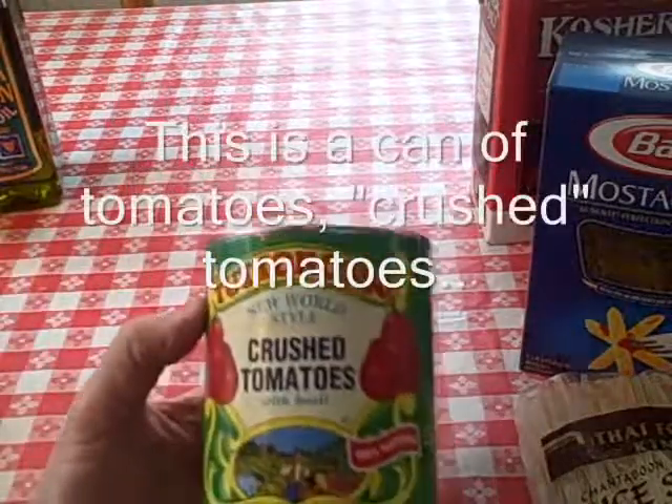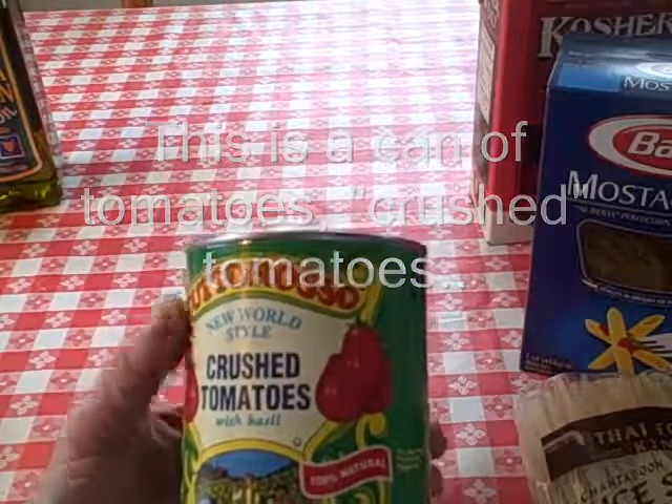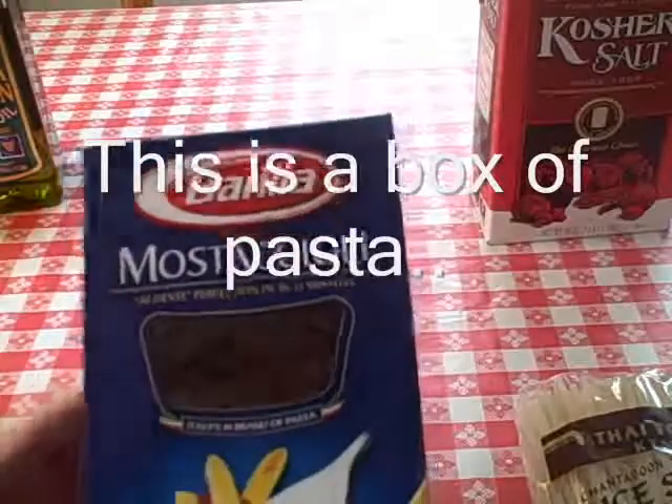These are cans. This is a can of beans — black beans. This is a can of tomatoes — crushed tomatoes. This is a box of pasta.